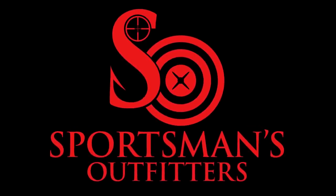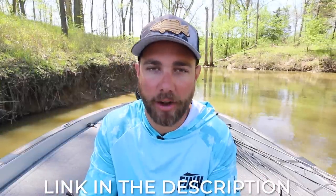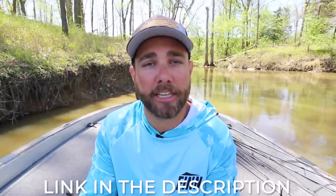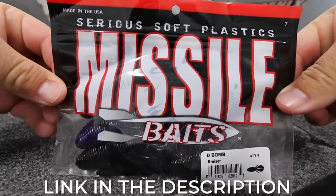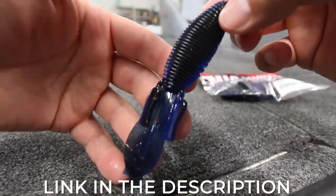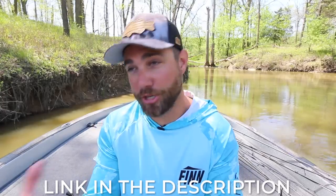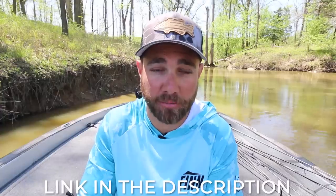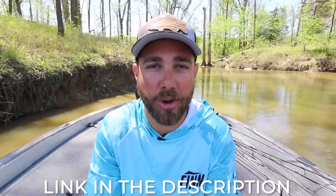This video is brought to you by sportsmansoutfitters.com. They are family-owned and there are really good guys that work there — I love supporting companies like that. You can actually save a lot of money shopping there. One of my favorite flipping and pitching baits is the Missile Baits D-Bomb. Most places online you'll see that pack going for $4.70 to $5, but at sportsmansoutfitters right now it's $3.99 — about a dollar savings per pack. Click the links for sportsmansoutfitters.com down in the description.